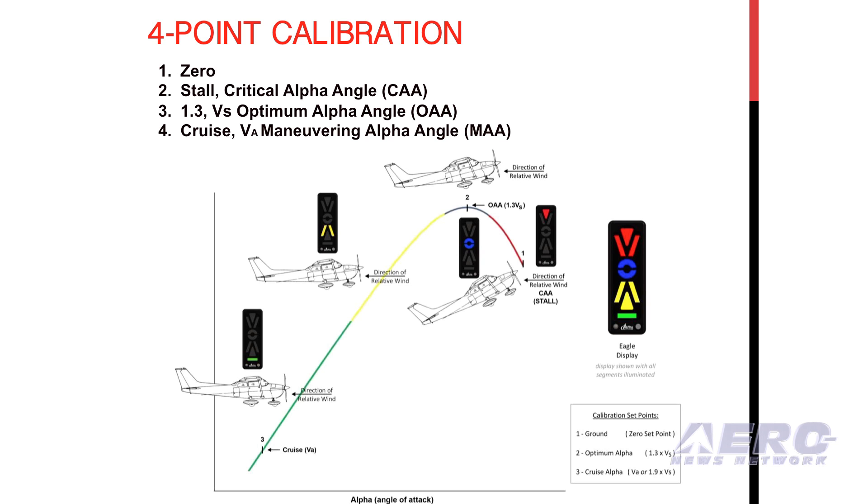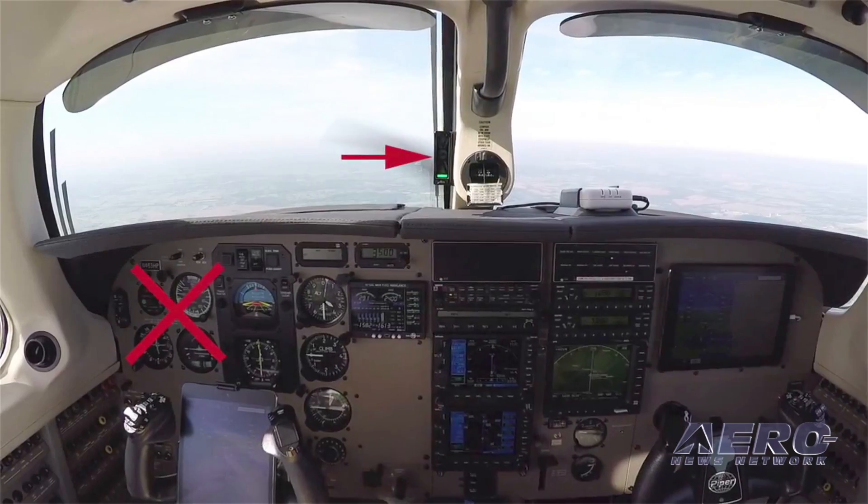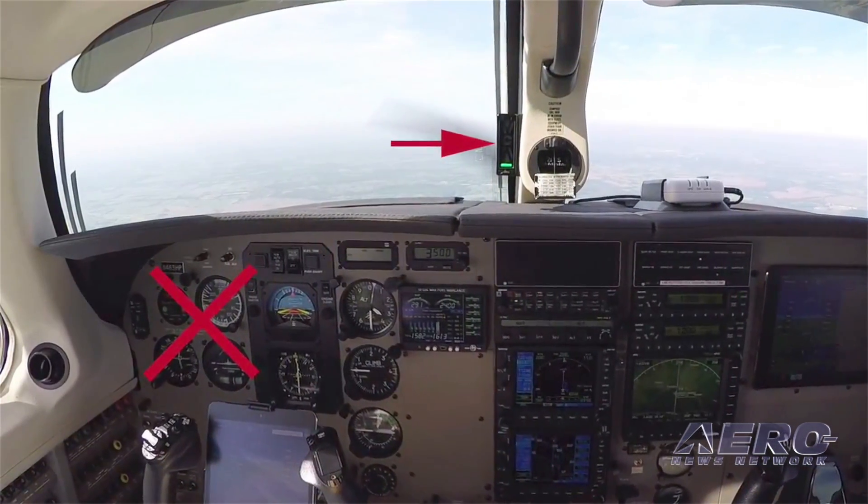We're very excited to announce that for those aircraft that have a certified AOA but no displays, the Alpha Systems AOA has just released a stand-alone AOA dual-HUD dash-mounted eagle display system. This display system reads ARINC-429 or RS-232 AOA data and gives pilots real-time visual AOA indications from the existing installed equipment.